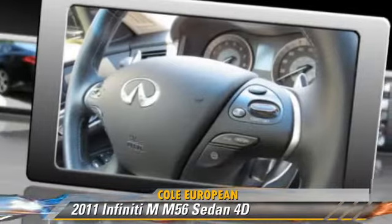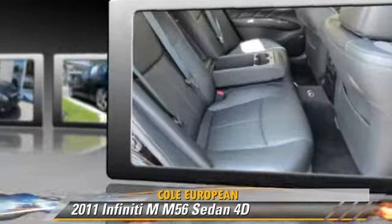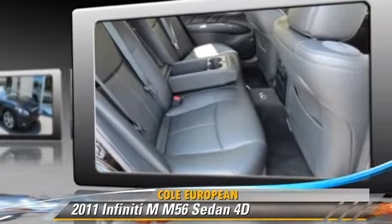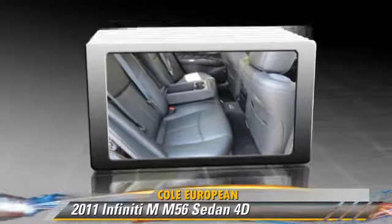Comfort and Convenience features include Navigation System, DVD Entertainment System, Backup Camera, Technology Package, and Bluetooth Wireless. Give us a call to schedule your test drive today.